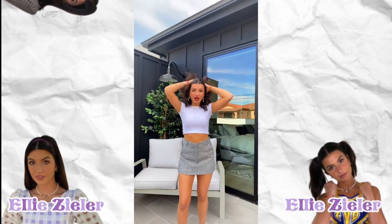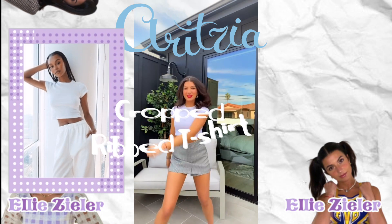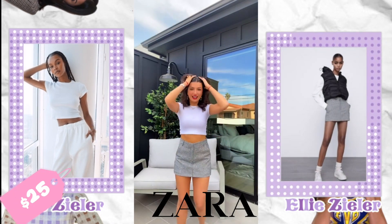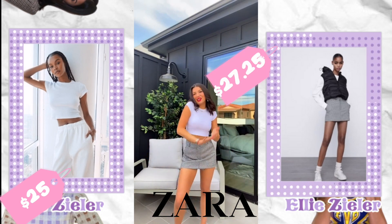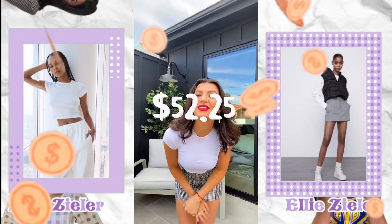For the next fit, the top Ellie is wearing is from Aritzia — the cropped ribbed t-shirt at $25. And the skirt is from Zara and costs $27.25, bringing the total cost of this outfit to $52.25.